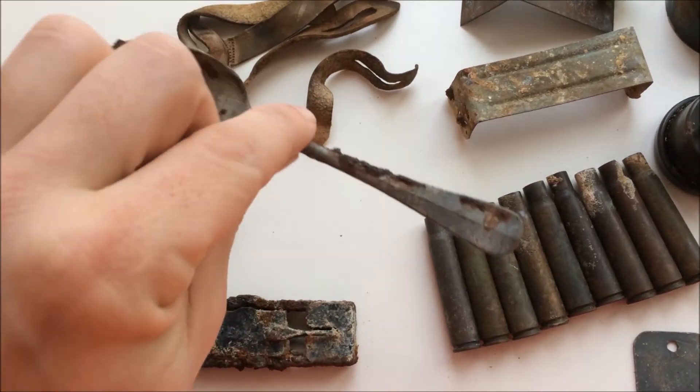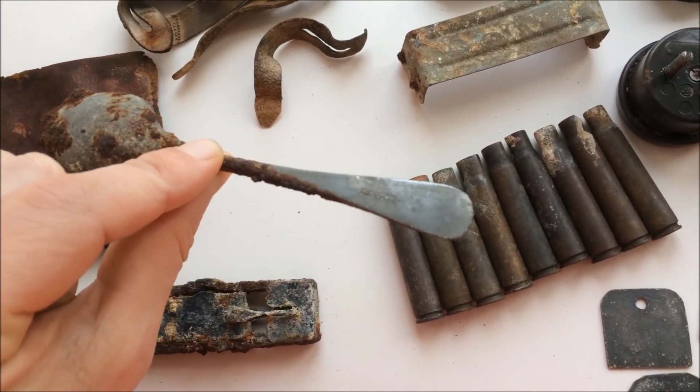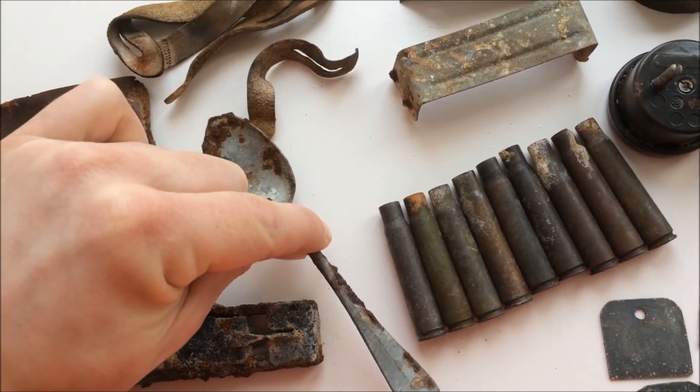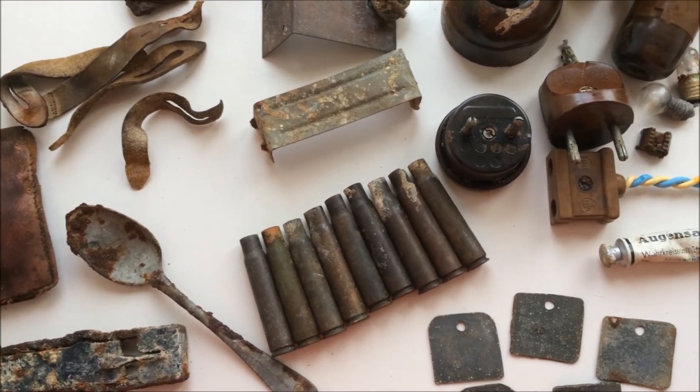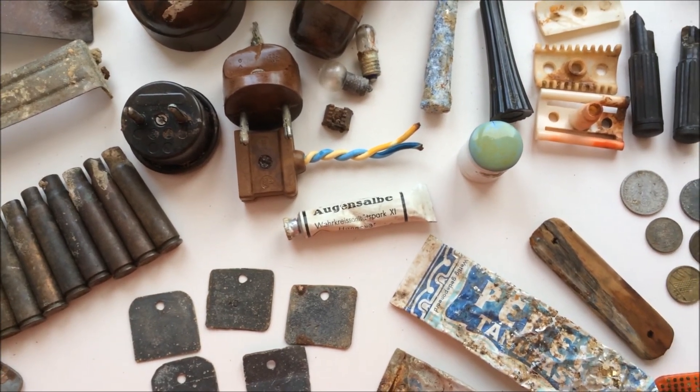And also a spoon — on the end, very hard to see on camera, but there are some inscriptions on it. So yeah, that's it for this video. I hope you liked this one and I'll see you guys next time. Goodbye.